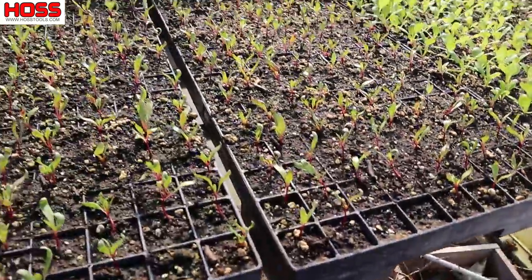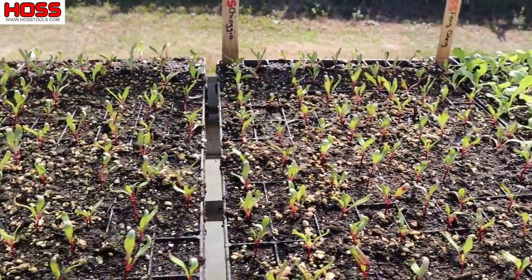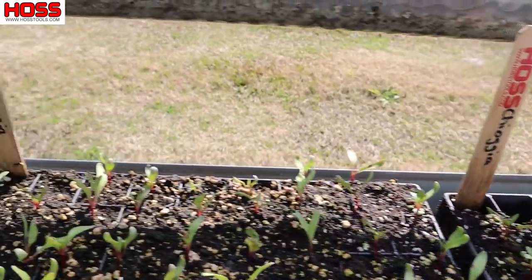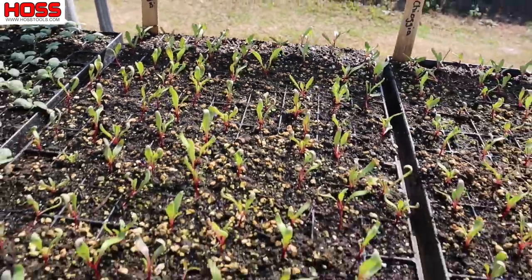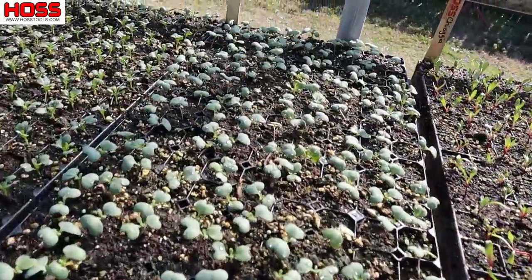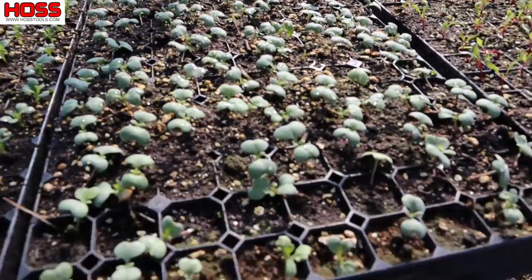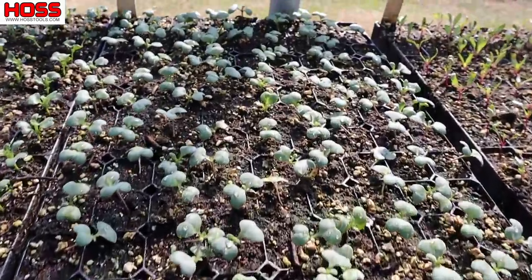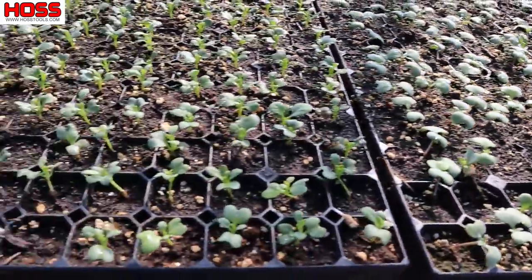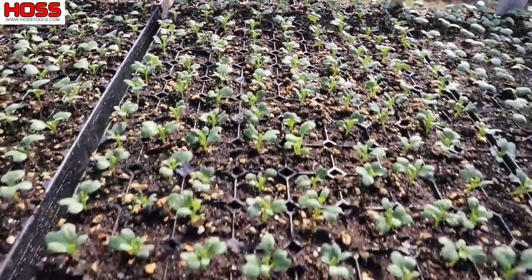We've got lots of beets here — Hoss said he wanted to grow a lot of beets this spring so I planted a lot for him. These two here are the Chioggia variety, those candy cane striped beets. Then we come over here to some Bobcat cabbage. We grew the Cheers cabbage this fall and winter and it did really good for us. We just brought this Bobcat variety on — heard good things about it. And here's Emerald Crown broccoli, which we've also heard really good things about.